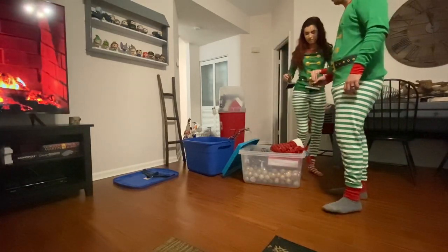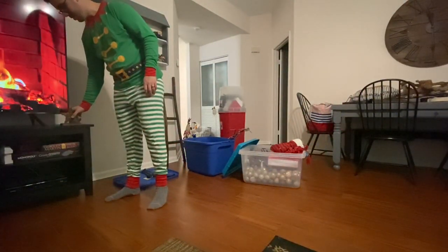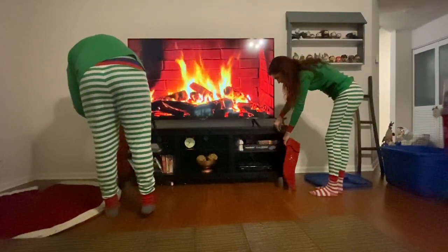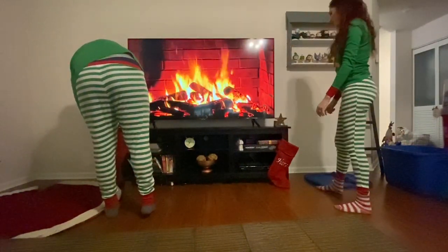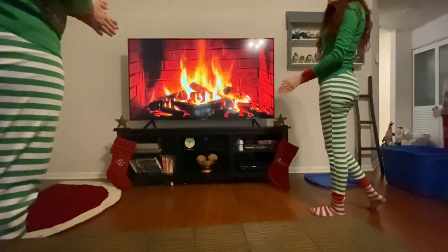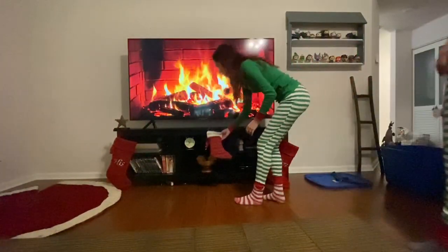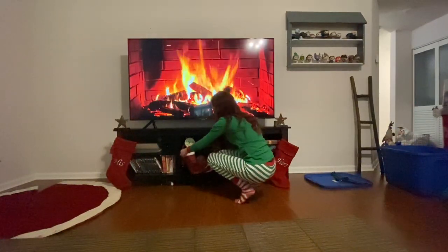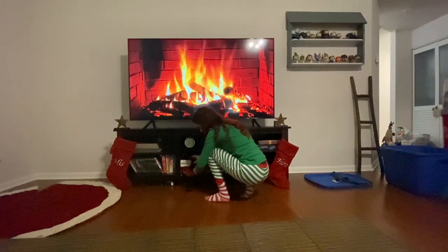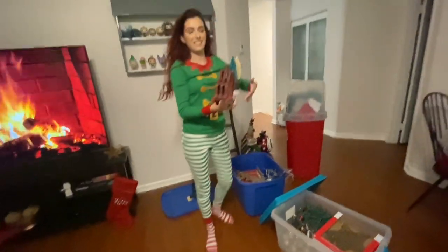Please leave her alone. Are these to hang the stockings? Wow, it's all near the fireplace — okay, and then that can go there.